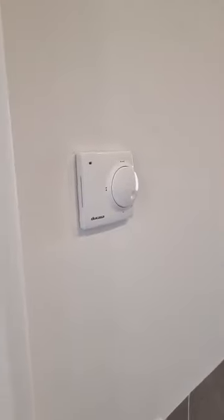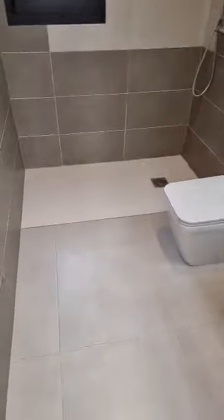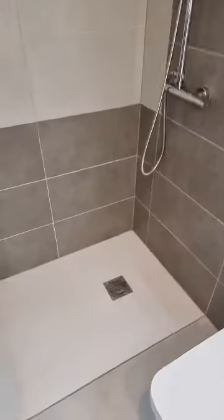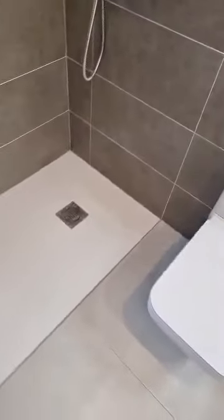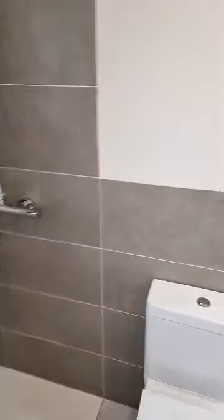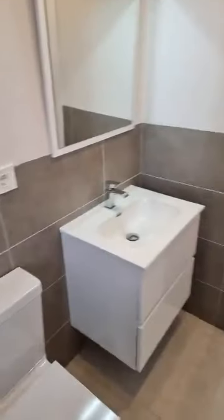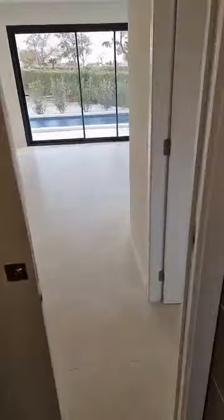We did talk about the underfloor heating in the bathroom. Yes — and the walk-in shower is really a walk-in shower: no difference in the floor, all on one level. Maybe they are missing a glass shower screen — I'm sure they will put it in. This is the second bathroom, which is shared with the two bedrooms.